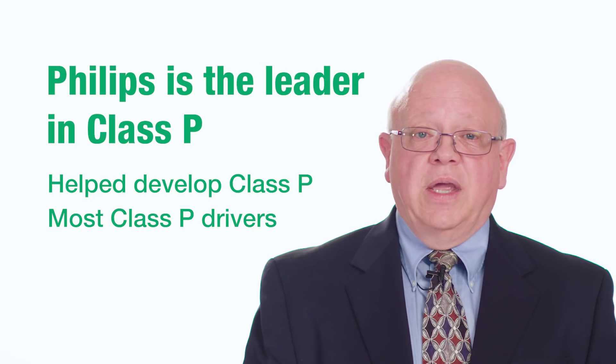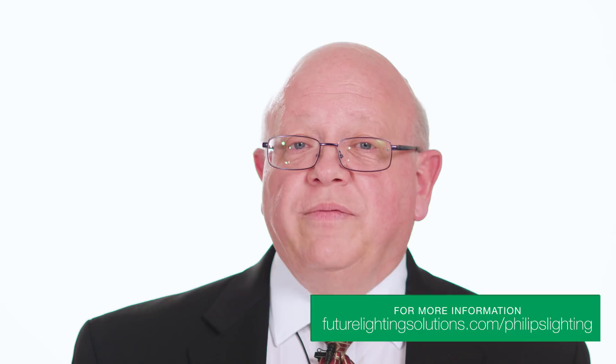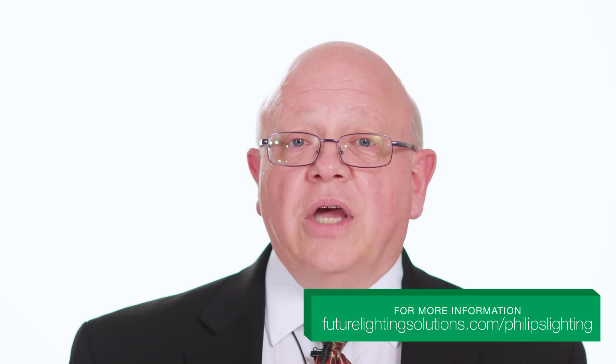We also have today the greatest number of Class P drivers on the market. For more information, go to futurelightingsolutions.com/PhillipsLighting.